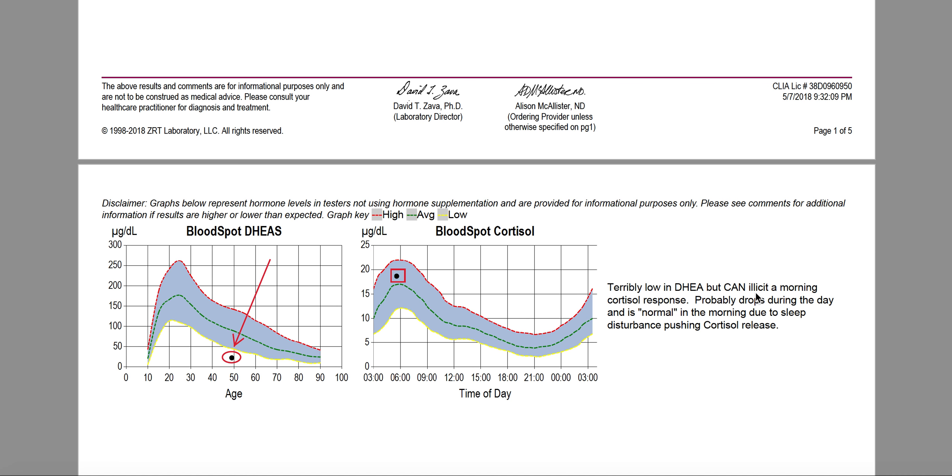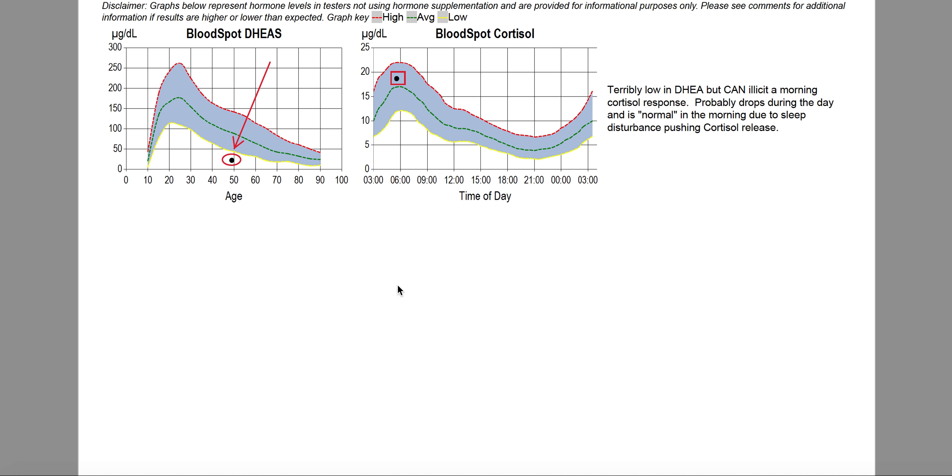The good thing is she can still elicit this morning cortisol response — the cortisol awakening response, or the CAR. After extensive prolonged stress, the adrenal glands can no longer even elicit a cortisol response. So she's still able to do that, and you're going to see a lot more of what that means shortly. This is a good thing.